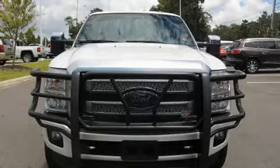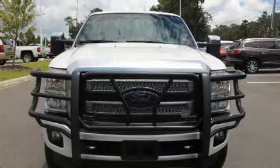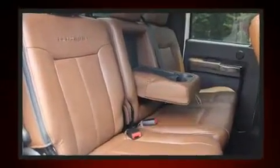Discerning drivers will appreciate the 2016 Ford F-250. It features four-wheel drive capabilities, a durable automatic transmission, and a powerful eight-cylinder engine.